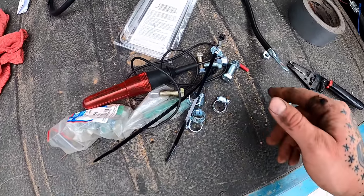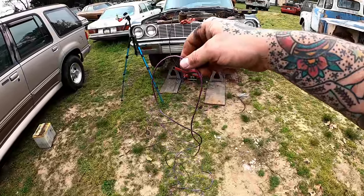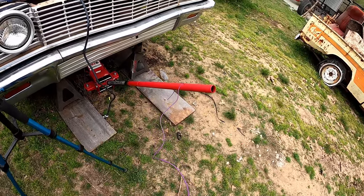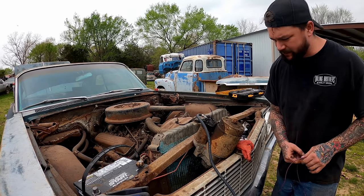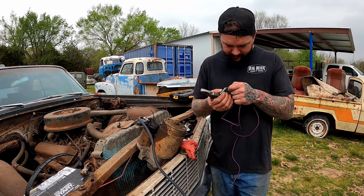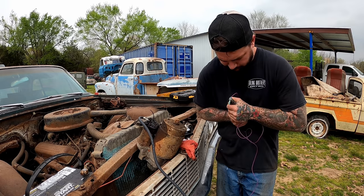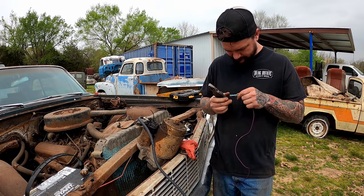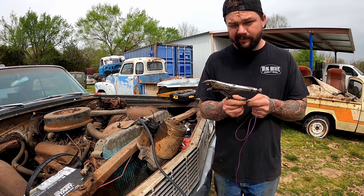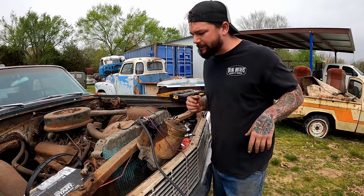I grabbed a couple of those babies — look, we even got some purple to make her match. That jack handle don't give — if that was two inches to the left it would have knocked my loins clean off. Of course I didn't bring anything to crimp this with, but I do have some pliers and vice grips, so we'll get something figured out here. Holds decent. Holds better. Good to go, baby.